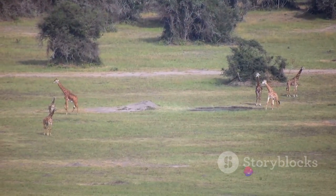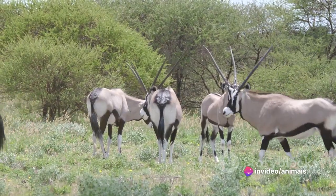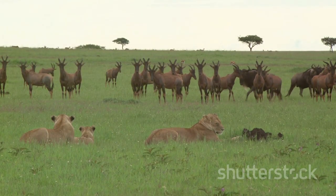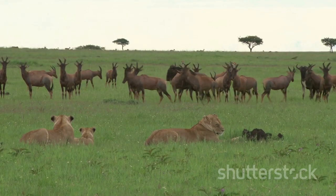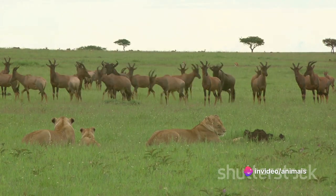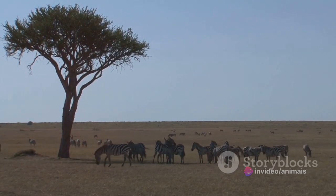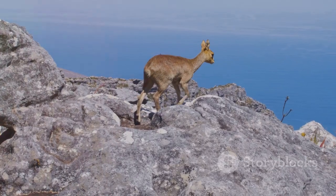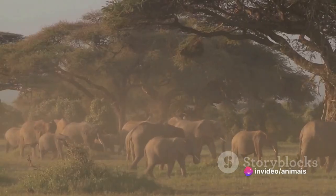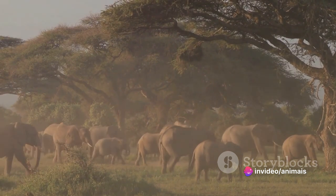Elands have a robust build, with a humped shoulder and a dewlap, a loose flap of skin hanging down from the neck. The males sport impressive spiral horns that can grow up to four feet long. These horns are not just for show — they are used in dominance fights and as a defense against predators. The Eland is unique among antelopes for its adaptability to different terrains, found across vast savannas, semi-deserts, and mountainous regions of Africa. Despite its massive size, the Eland is an exceptional climber, easily scaling steep rocky inclines.